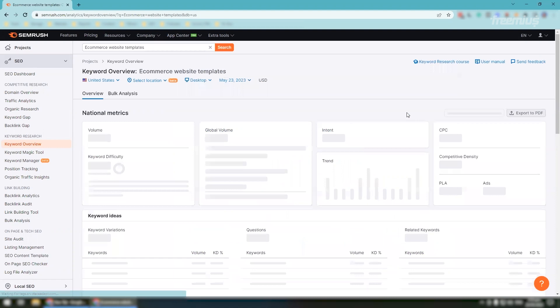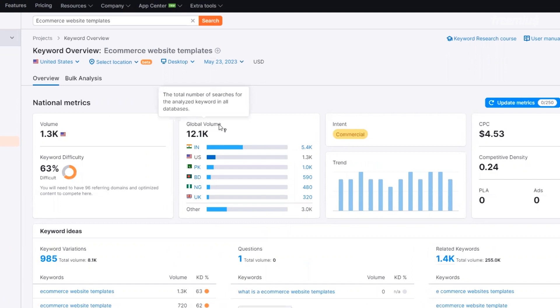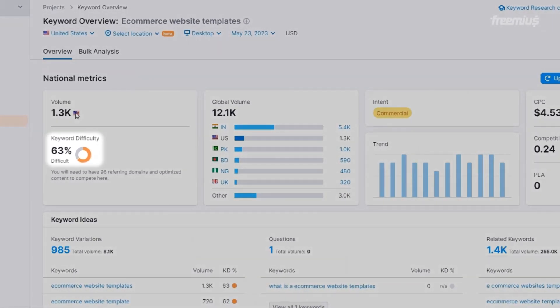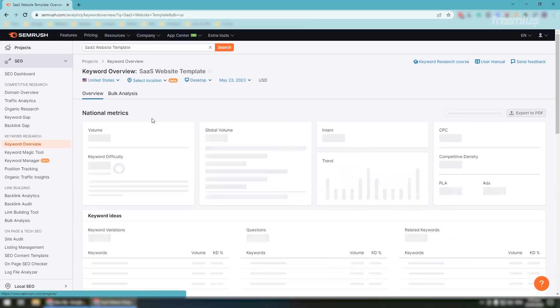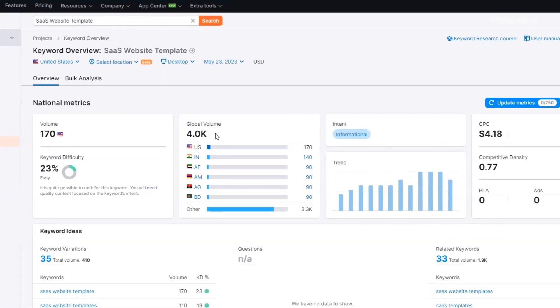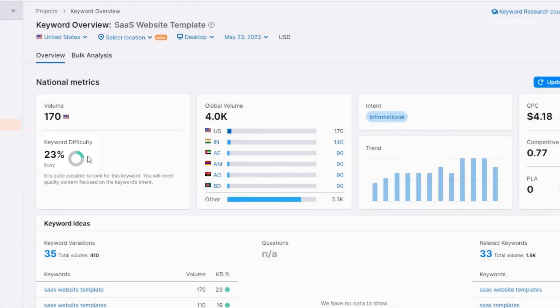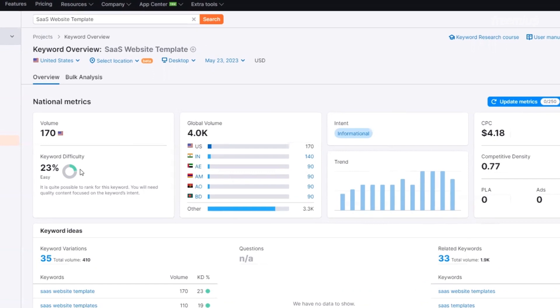SEO apps like SEMrush let you test the potential of specific keywords in Google. E-commerce is a lucrative sector, so let's say we look up 'e-commerce website templates' — an average of 12.1k people worldwide search for that every month, but keyword difficulty is 63%, which means tons of people compete with you for attention over this phrase. Now let's type in 'SaaS website templates' — we get an average of 4k people Googling this every month, which is lower, but the keyword difficulty is down to 23%, meaning very little competition. You could potentially reach more customers by finding a few different keywords with low competition and building a different template for each keyword. But consider that the audience you focus on should not be determined by SEO alone.